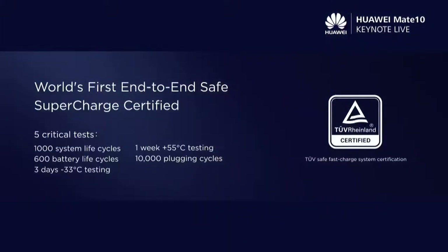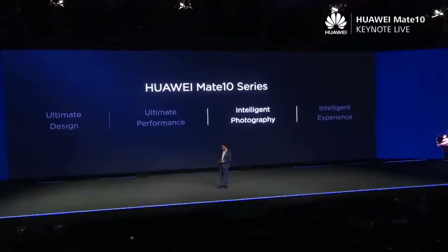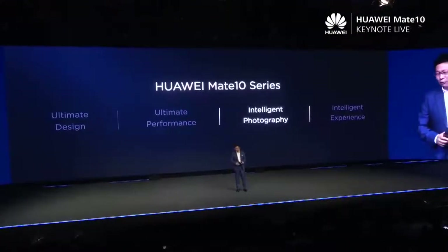This super fast charging is not only fast, but also safe. We are proud of the world's first end-to-end safe super charge certificate, certified by the TUA. Today, we want to bring intelligence to photography.